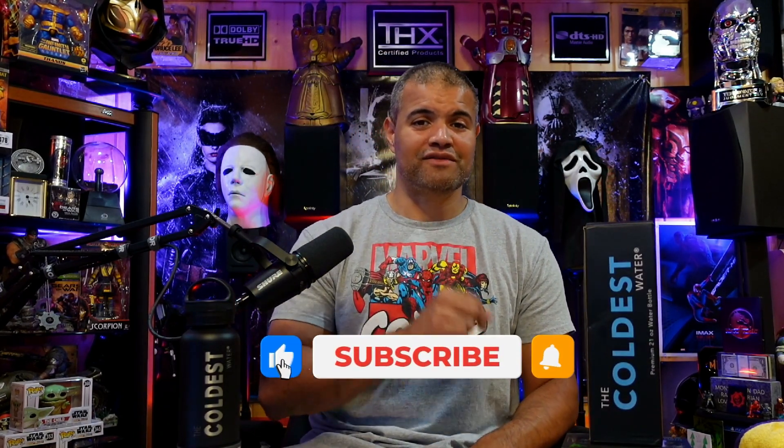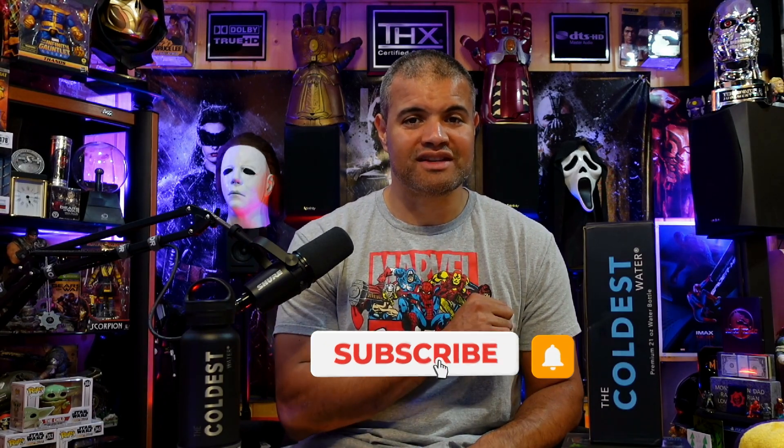Let's get started on the Coldest Water journey together. Thanks for watching. I appreciate the sponsor — The Coldest Water — thanks for sending this to me. I'm looking forward to using it a lot. You have yourself a great day. Like, subscribe, share — see you in the next one. Home theater rules. Raph out — see you guys.